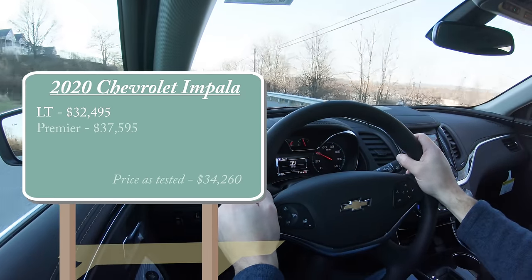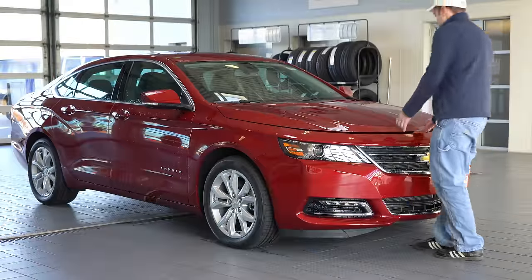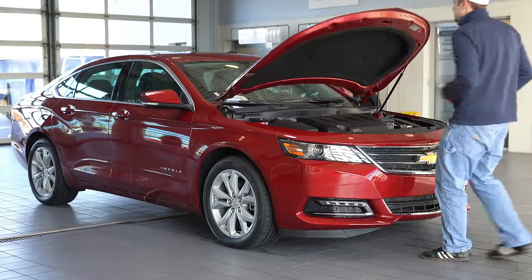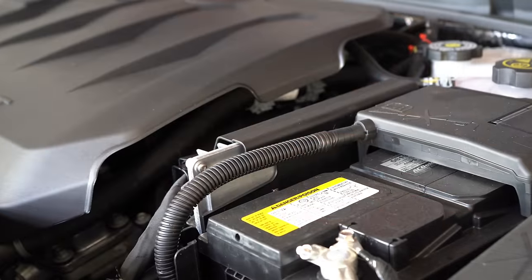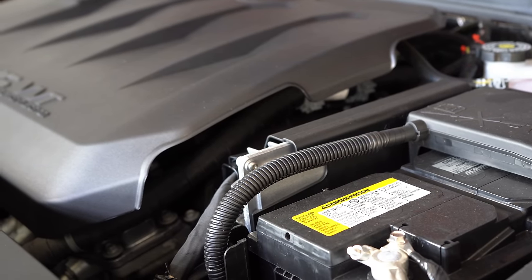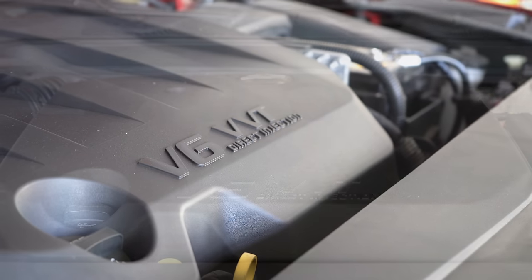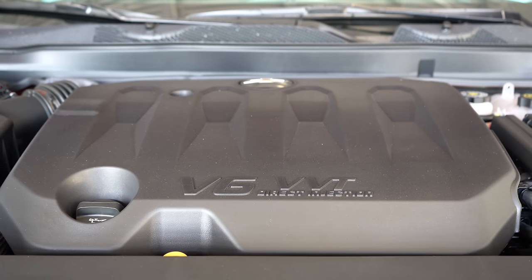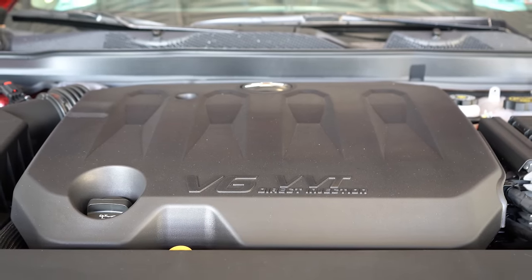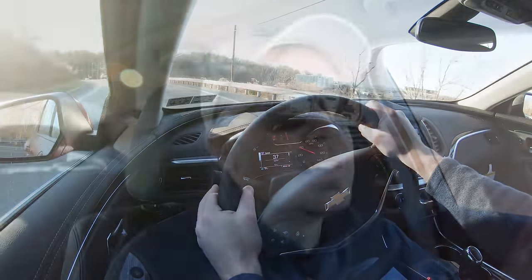You also have the Premier starting at $37,595. Regardless of trim level, the power plant for the 2020 Impala will be the same — a 3.6-liter naturally aspirated V6 putting out 305 horsepower at 6,800 RPM and 264 pound-feet of torque available at 5,200 RPM. Power is sent to the front wheels through a six-speed automatic, giving you a zero-to-60 time of approximately 6.7 seconds.